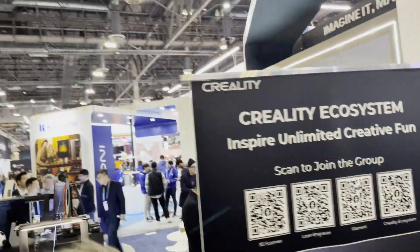And that's pretty much it — that's what you can expect at CES in terms of 3D printing and the various booths and vendors.